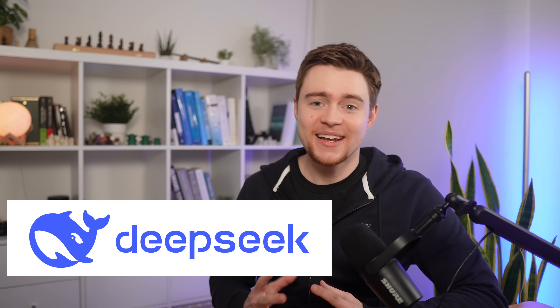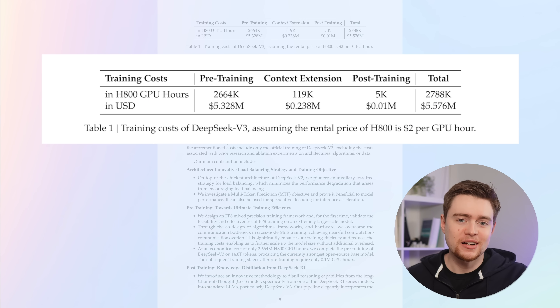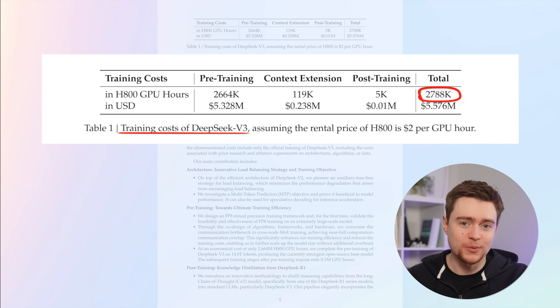DeepSeek is the most discussed thing in AI right now, and the main reason is basically this: the DeepSeek startup spent about 2.8 million GPU hours training their language model. That would take one GPU more than 300 years to do alone. But of course they used about 2,000 GPUs, so it took them about two months to train their model.